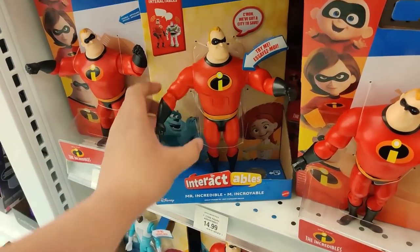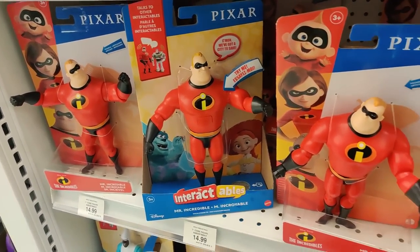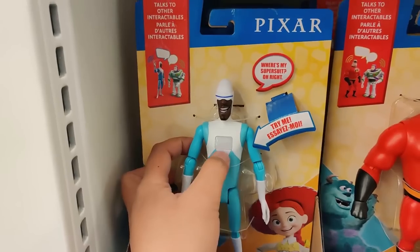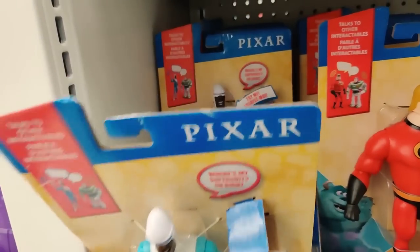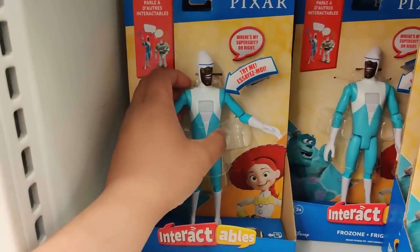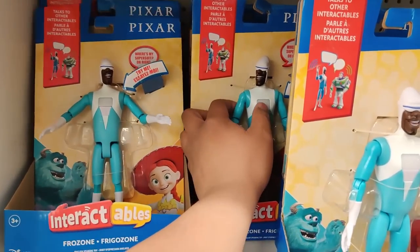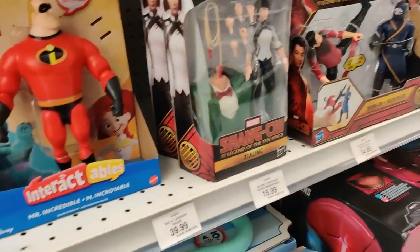We got Mr. Incredible here. 'I'm Mr. Incredible and I'm here to help.' Frozone? Is he going to say something? Come on, Frozone. Frozone always fails me. None of these Frozones work. They're all dead. They're defrosted zone.